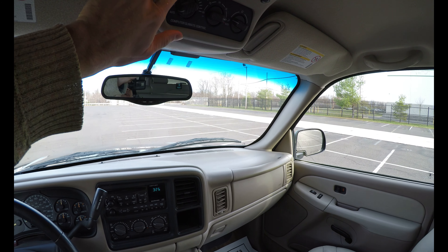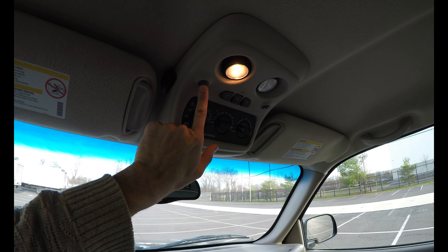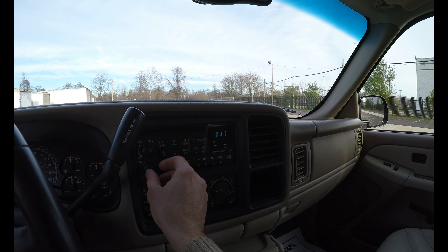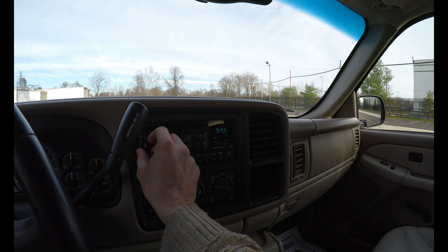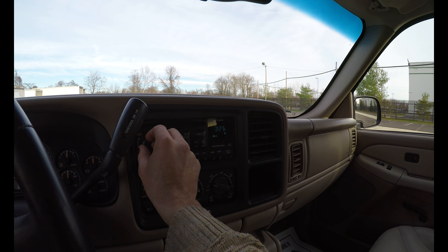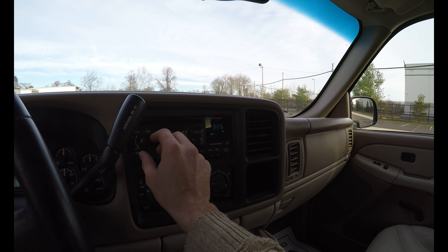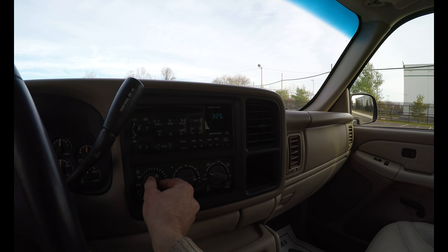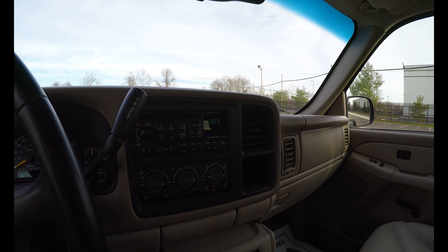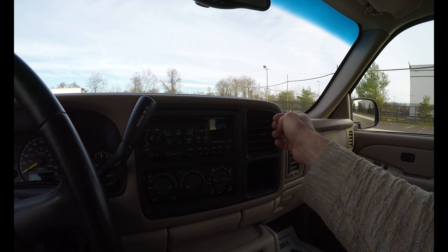Okay, lights. Okay, the heat is nice and hot. Let's see if we can get it cold.